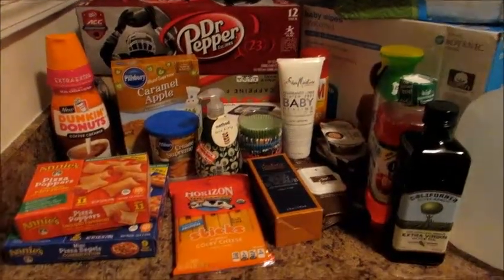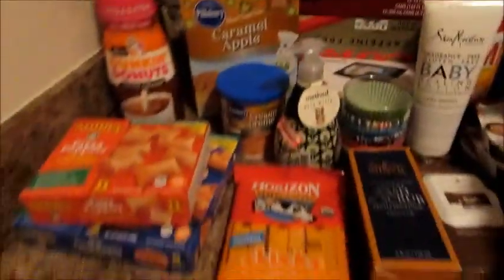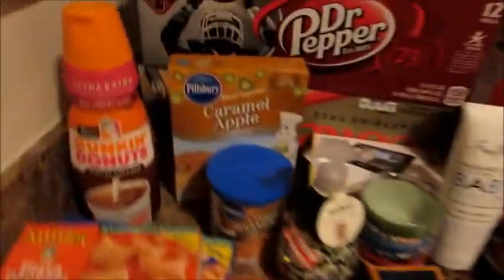Hey guys, Grady's mom here. I wanted to do a quick Target haul for you. I have been slacking on my hauls so I finally just remembered to do one — I actually just got home from Target, I did an evening trip.